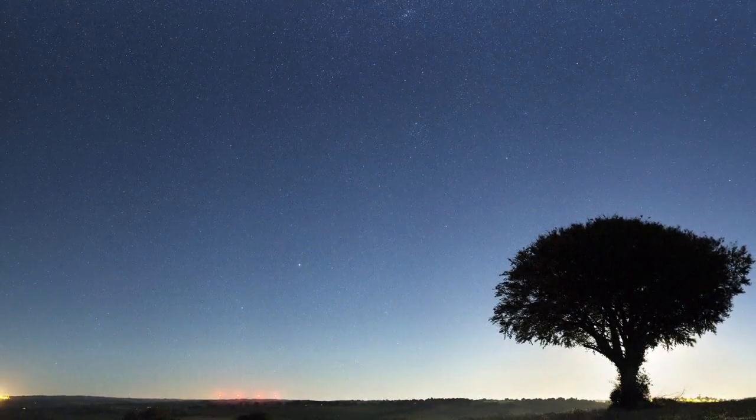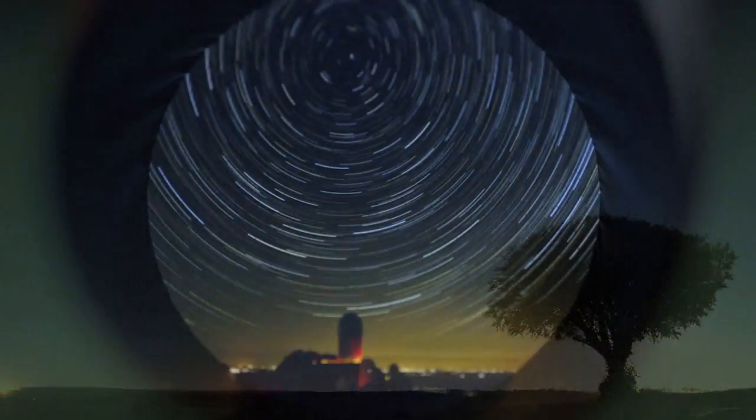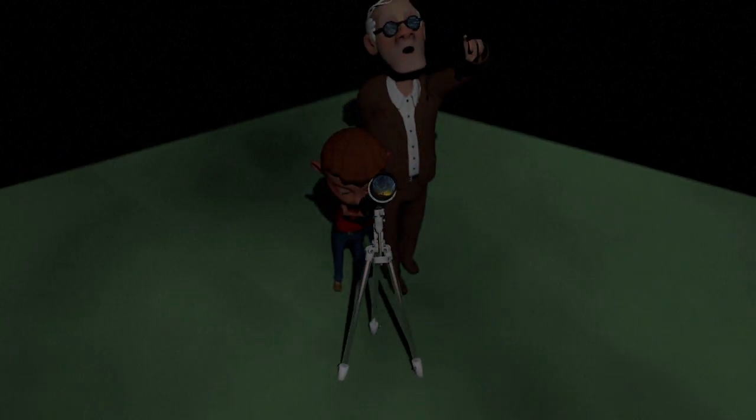This causes the displaced air to glow brightly, giving it the appearance of a tail. Summer is the peak time for Earth to cross these dust clouds. Clear skies and mild temperatures mean it's also easier to observe this phenomenon.